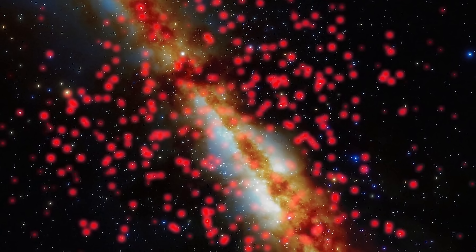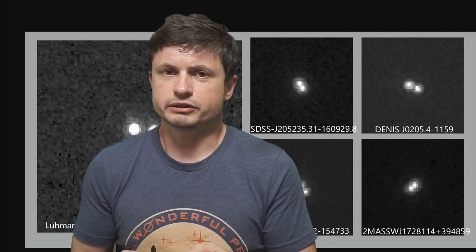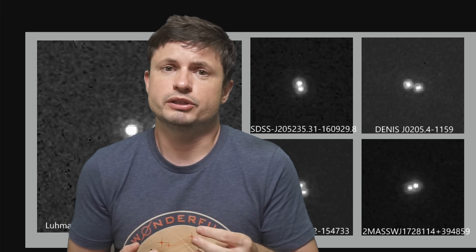In one of the recent studies that was able to detect a lot of brown dwarfs in various locations in the galaxy, scientists discovered that just like stars, brown dwarfs tend to be born as pairs. Binary brown dwarfs seem to be just a little bit more common compared to single objects.